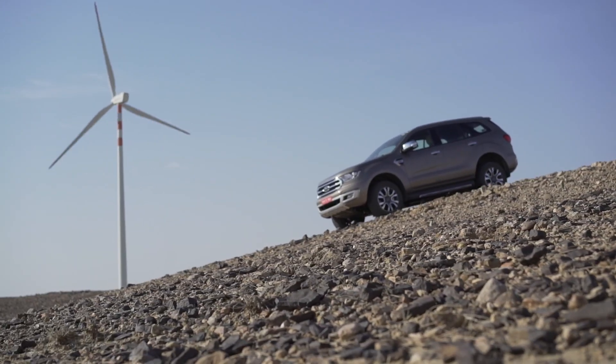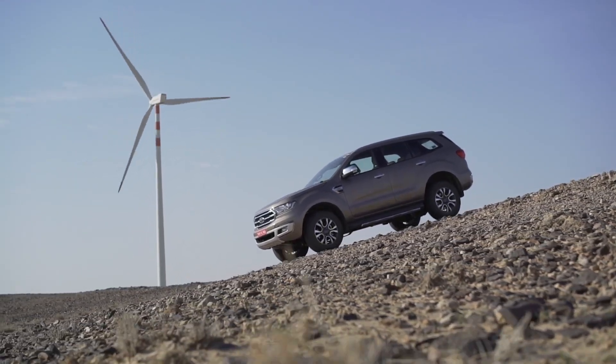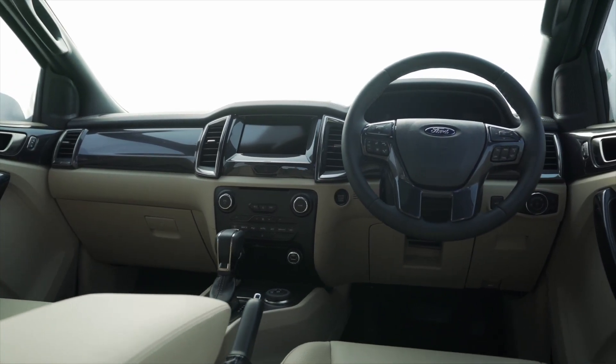Talking about rough and tough, the ground clearance is substantial — I really don't think you're going to be scraping this anywhere. However, it is a fairly long wheelbase vehicle, so if you're going to be clambering over sharp rocks and things like that, you might want to be careful. Now, despite looking fairly plain from the inside, the Endeavour did have quite a large number of features.